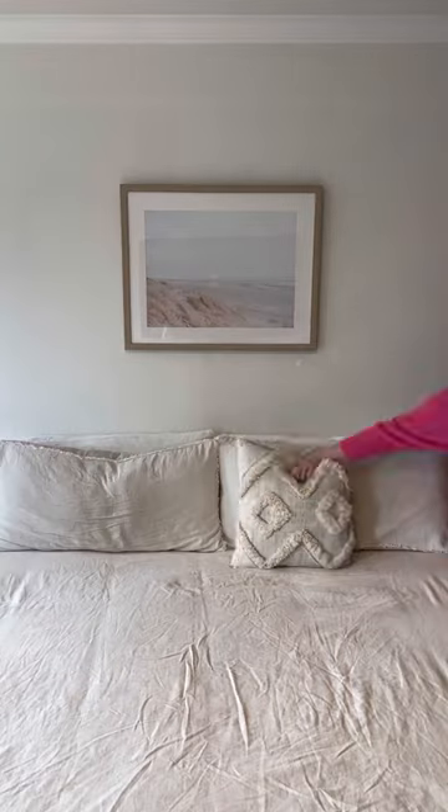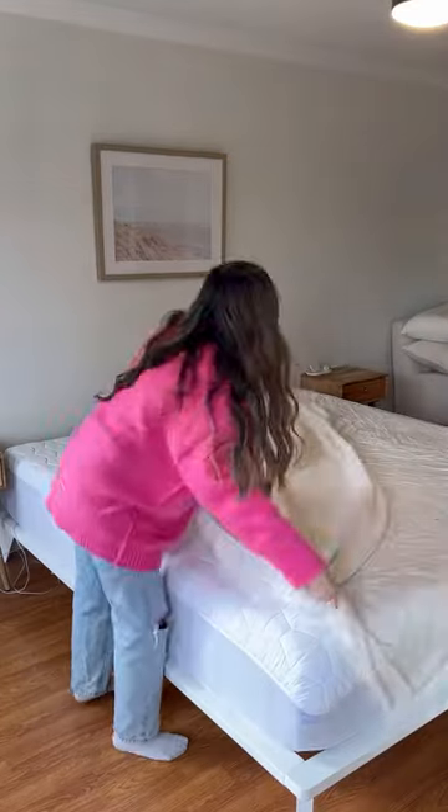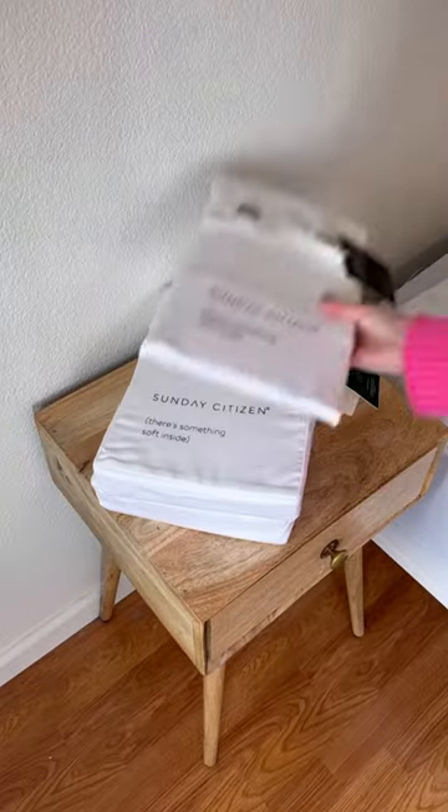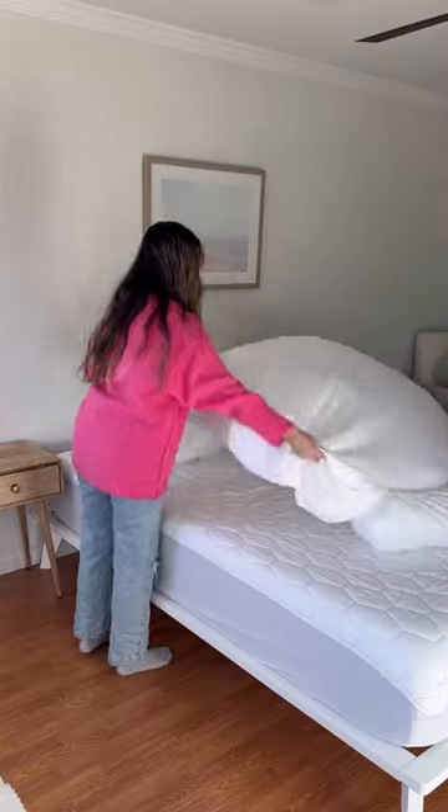My bedroom is just giving uncomfortable, sad beige vibes and I'm ready for a change. It was really important to me that my new bedding was soft and breathable, so I'm so happy that I went with Sunday Citizen. I chose their premium bamboo sheets in white and then I added a pop of color with these green pillowcases.